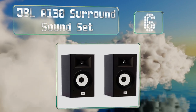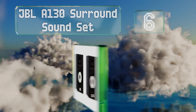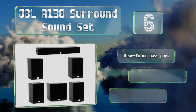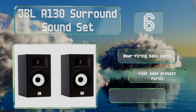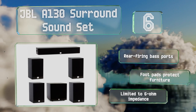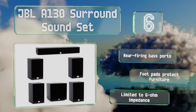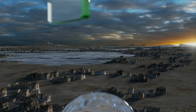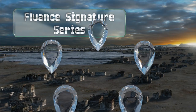Moving up our list to number six, the center channel cabinet included with the JBL A130 Surround Sound set features adjustable metal feet so you can ensure it's perfectly level on your TV stand. The system's wide frequency response is great for a variety of media. It includes rear firing bass ports and foot pads to protect your furniture, however it's limited to a six ohm impedance.